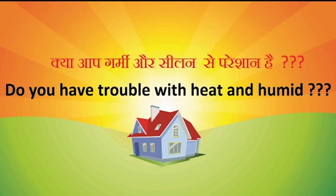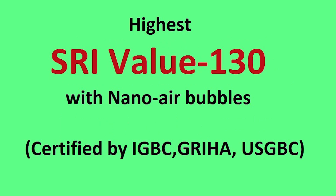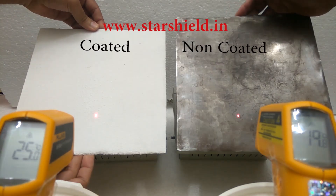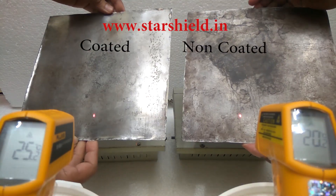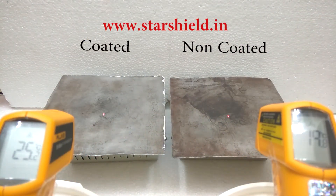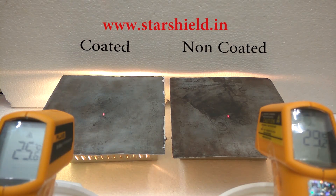Hello friends, in this video you are going to see the demo of Star Cool Shield, which is a very innovative and effective product of Star Shield Technologies Private Limited. For this demo we have taken two halogen lights, two thermometers, and two iron sheets — the right one is non-coated and the left one is coated with Star Cool Shield.